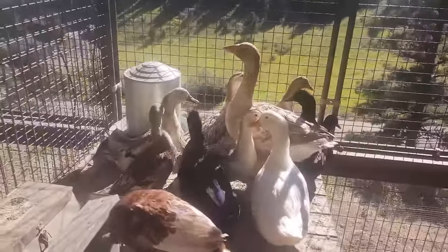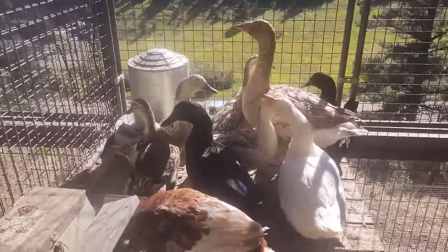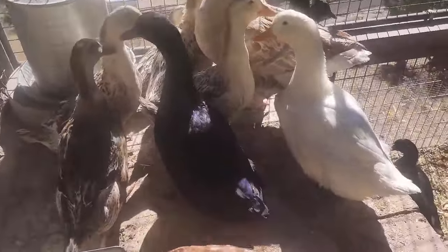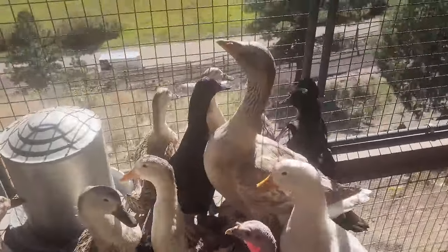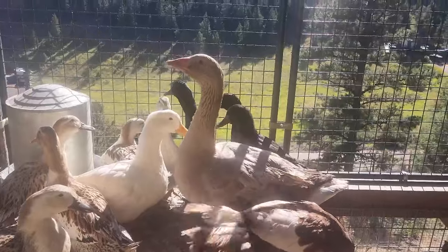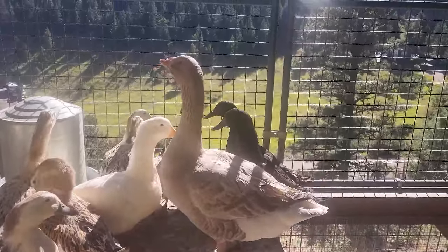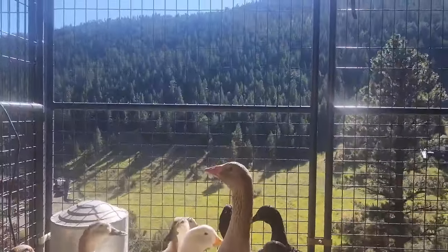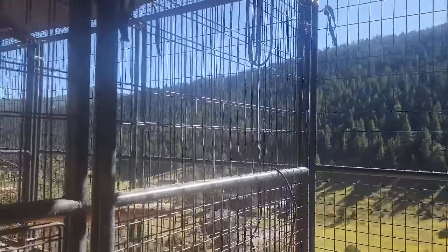These guys are just hanging out on the deck, but look at that Cayuga duck! If I can get it in the right lighting, it's like purple — it's got the green head, but it is just a beautiful, beautiful purple all over its body. The view they have, I'm jealous. It's just gorgeous out here.